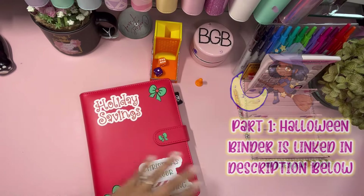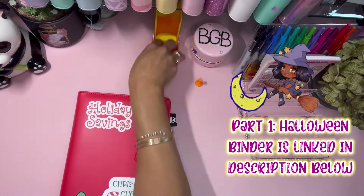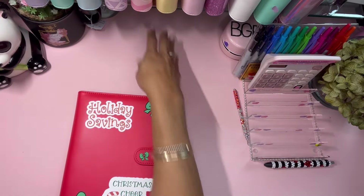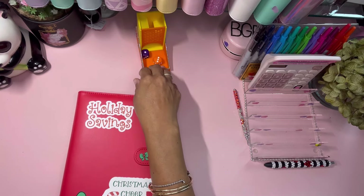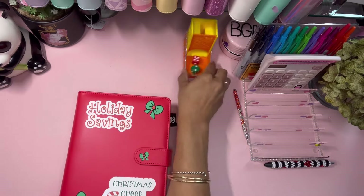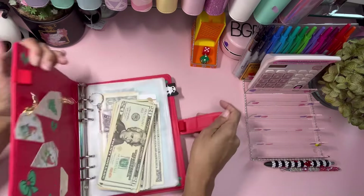We switch to Christmas — jingle bells, Christmas dice — now it feels like Christmas! That's all it took. All right, so now we're in our holiday binder for Christmas.